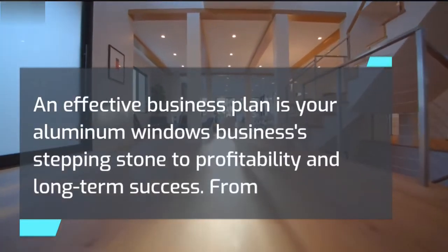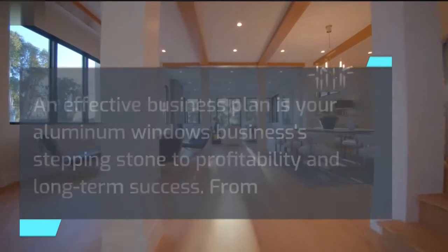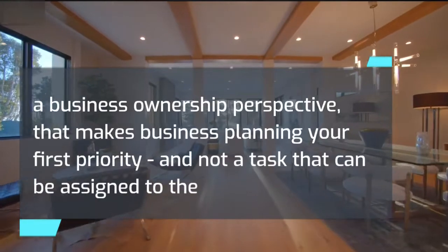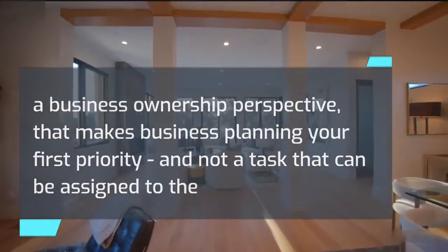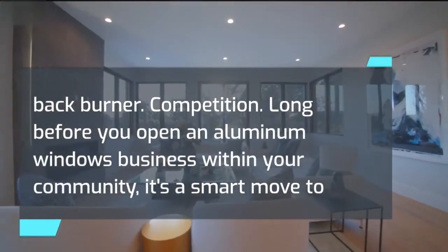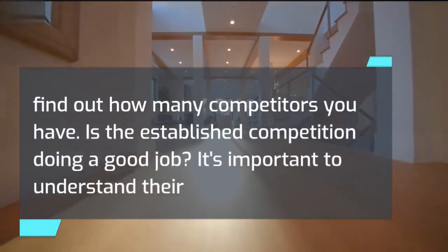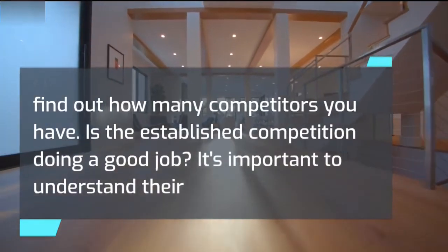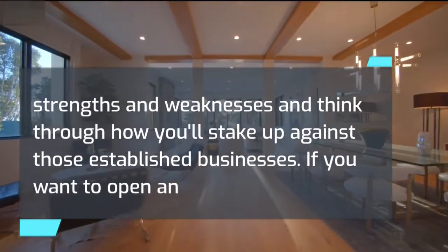An effective business plan is your aluminum windows business's stepping stone to profitability and long-term success. From a business ownership perspective, that makes business planning your first priority, and not a task that can be assigned to the back burner. Long before you open an aluminum windows business within your community, it's a smart move to find out how many competitors you have. It's important to understand their strengths and weaknesses and think through how you'll stack up against those established businesses.